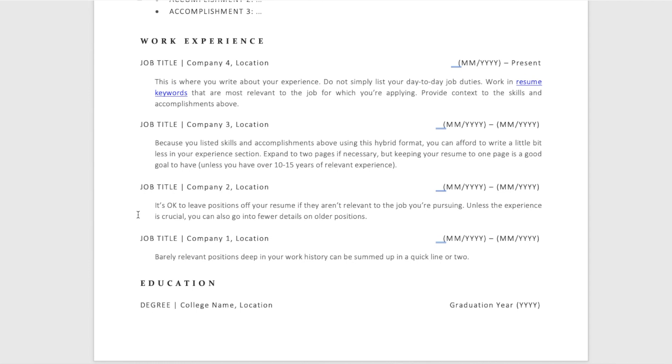Finally, the last thing you see at the bottom is education. If you went to college you can put that there, or if you went through some type of military-based school, that can go there as well.